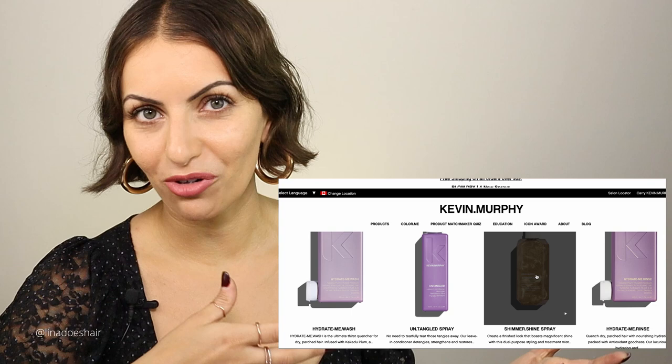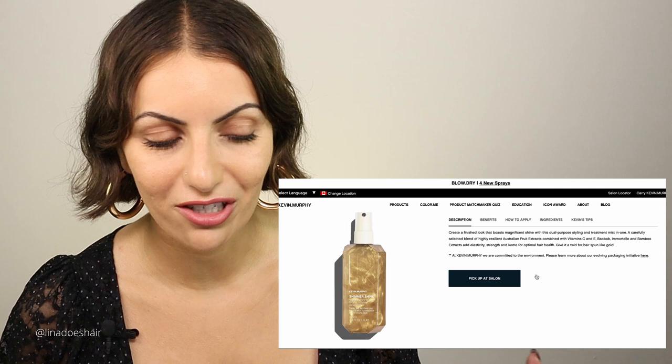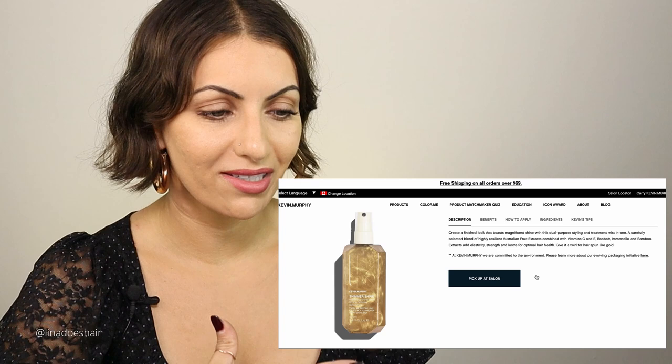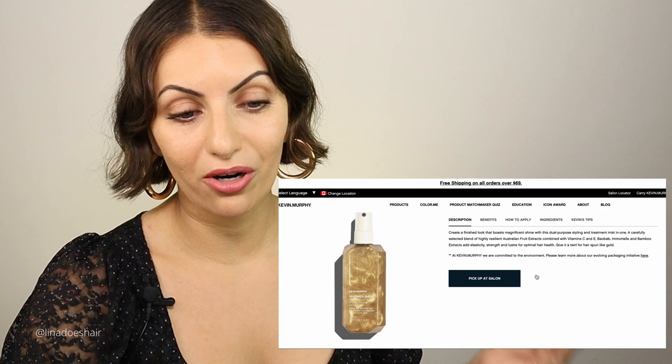I don't see a huge visual difference from the shimmer shine alone — I like things that literally transform the hair. It smells amazing, like vanilla, and the selling point is honestly the smell. But the more you use these Kevin Murphy products, the better your hair is going to be. These aren't just pretty-smelling products — the more you use them, the better your hair will be over time.